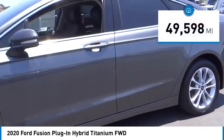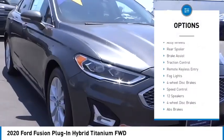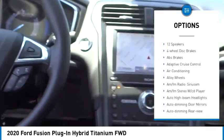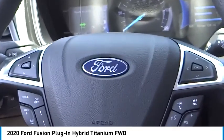This vehicle has less than 50,000 miles. Here are some of this vehicle's great options: rain-sensing wipers, electronic stability control, alloy wheels, rear spoiler, brake assist, traction control, remote keyless entry, fog lights, four-wheel disc brakes, and speed control.